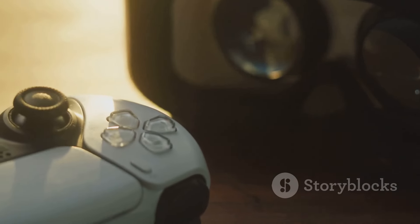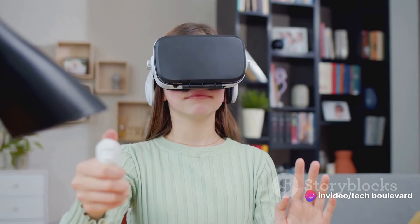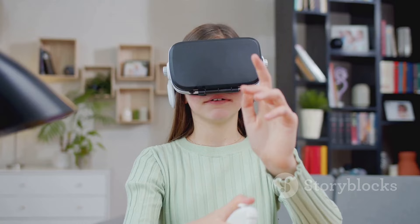And let's not forget the redesigned Oculus Touch controllers. These offer improved gesture tracking, making your in-game movements and interactions more natural and intuitive. Each controller comes with two shoulder buttons, clickable analog sticks, and a pair of face buttons — making the controllers easy to use and comfortable to hold, even during marathon gaming sessions.